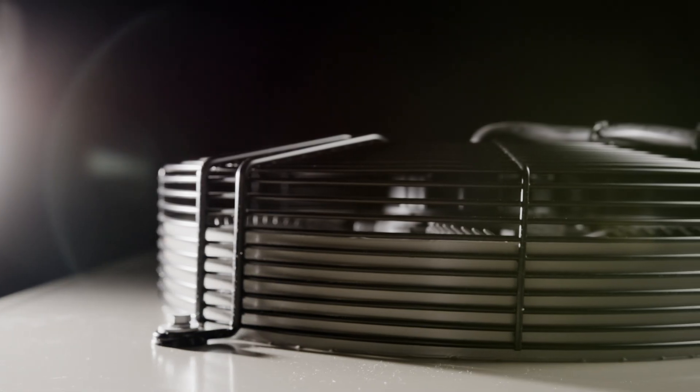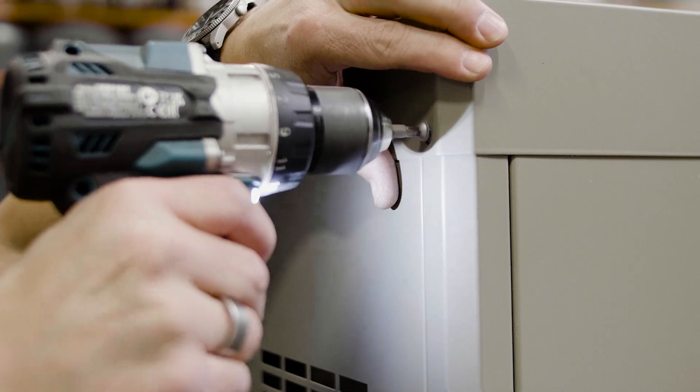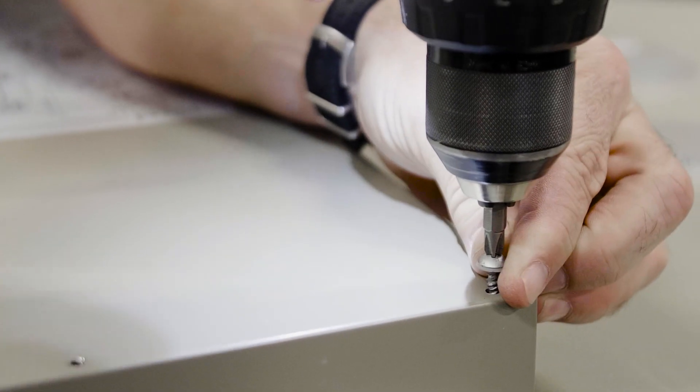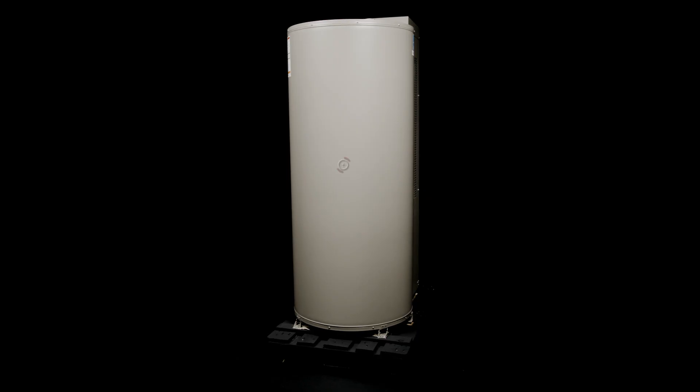Coupled with quick recovery, the Amicus AquaStore has been designed as the ultimate hybrid solution. The combination of heat pump and water heater combined in one system offers flexibility when it comes to future-proofing your hot water system.